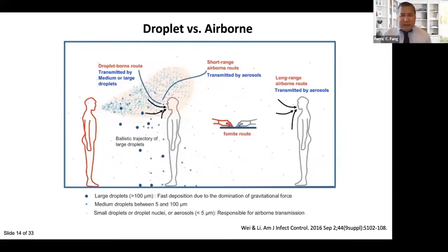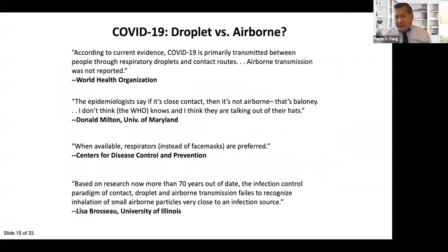This is confusing to laypeople who think that if something travels through the air it is airborne. But airborne transmission specifically refers to smaller droplets that remain airborne longer and travel greater distances. This classic distinction has proven controversial with important implications for preventing transmission in healthcare workers. WHO has emphasized droplets as the predominant route, while CDC has been more circumspect and recommends airborne precautions such as N95 respirators when available. Authorities like Donald Milton and Lisa Brousseau have noted that the distinction between short-range droplet and long-range airborne transmission is an oversimplification no longer supported by modern research.